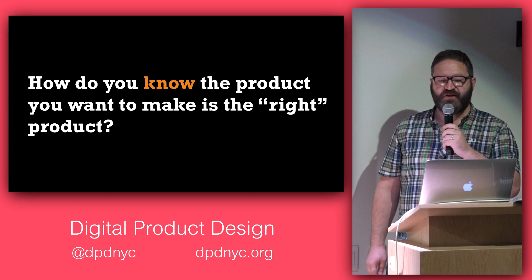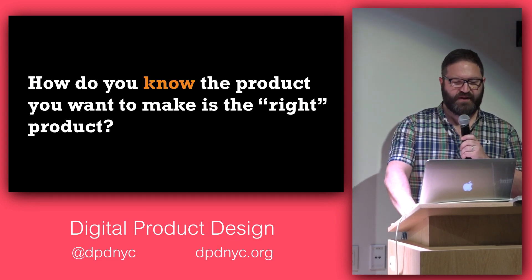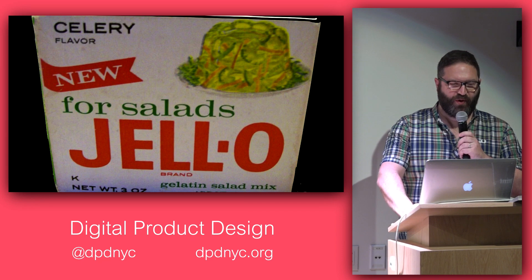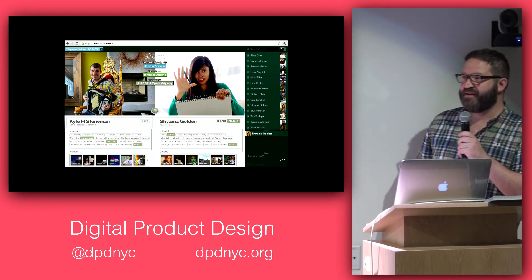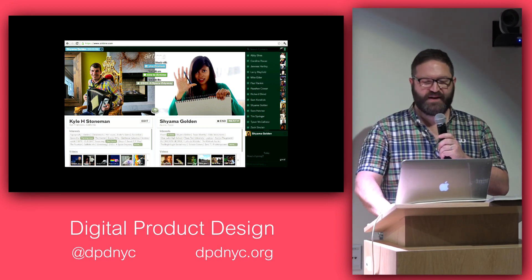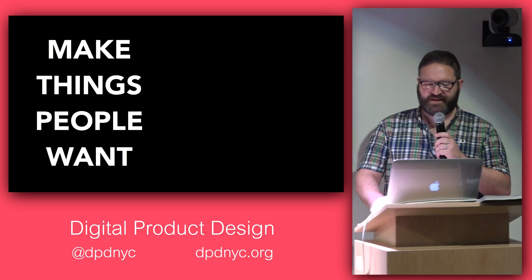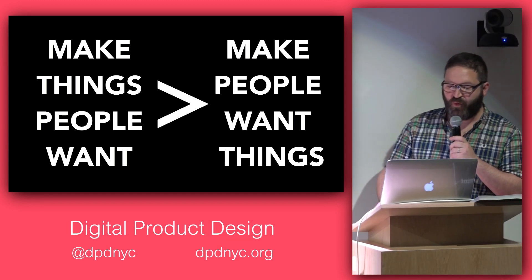The problem we want to solve is: how do you know that the product you want to make is the right product? You can come up with ideas from marketing — like celery Jell-O. Or remember Airtime? It seemed like a really good idea at the time. They spent a lot of money, and people loved Chat Roulette, but Airtime did not happen. It was dreamed up, it was made, and it flopped. Making things that people want is much better than trying to market things people don't.